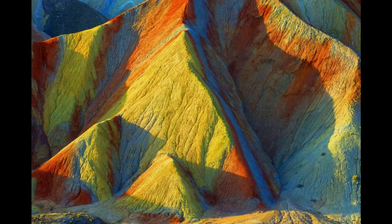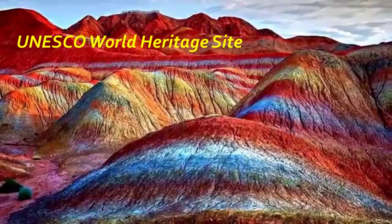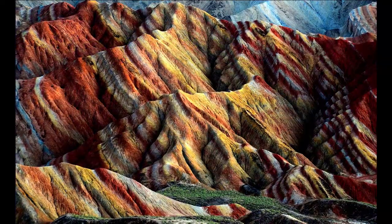Danxia topography refers to landforms in China that formed due to the ways that erosion, weather, and uplift transform redstone. These unique geological features have been recognized as a UNESCO World Heritage Site since 2010, thanks to the striped mountains' great natural beauty and the illustration of the forces and processes that created them.